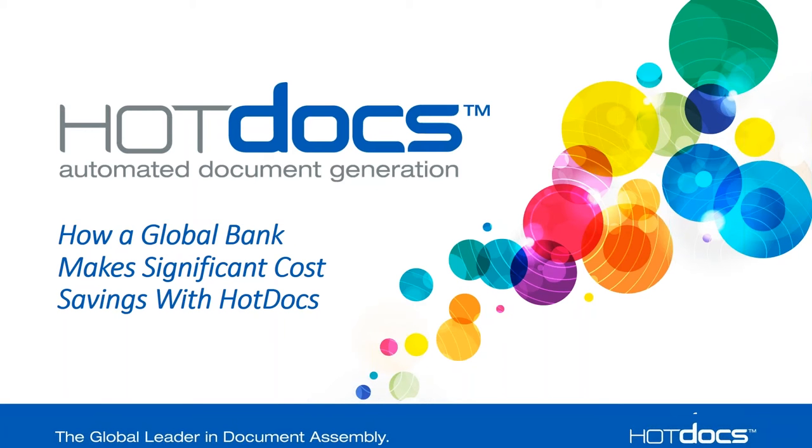Good morning, everyone. Welcome to our webinar today on how a global bank has been able to have significant cost savings with HotDocs. I'm Mark Settle, Director of Technical Services in the United States for HotDocs, which oversees technical support, training, implementation, and template development for customers in the United States. Joining me as well is Lois McClecky, who is the Head of Marketing in the UK for HotDocs, and she'll be assisting me with Q&A at the end of the webinar today.